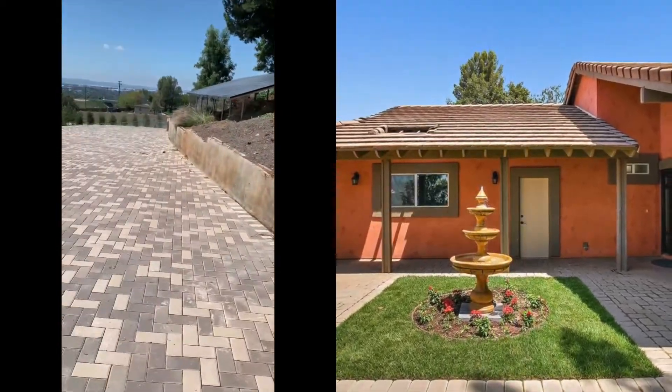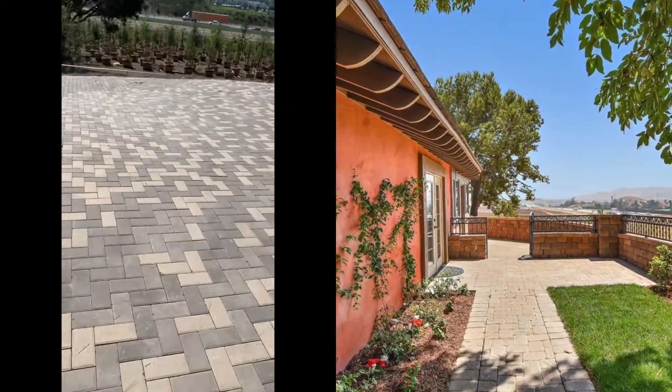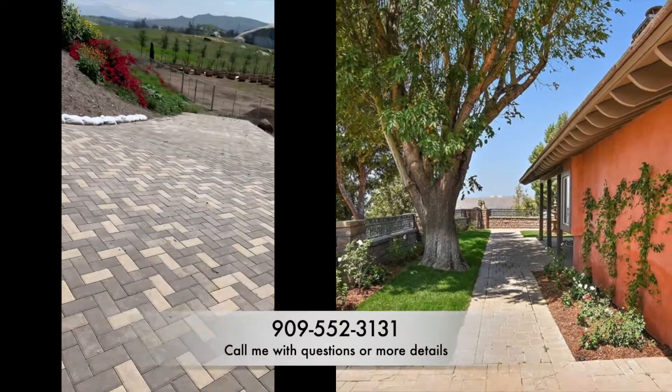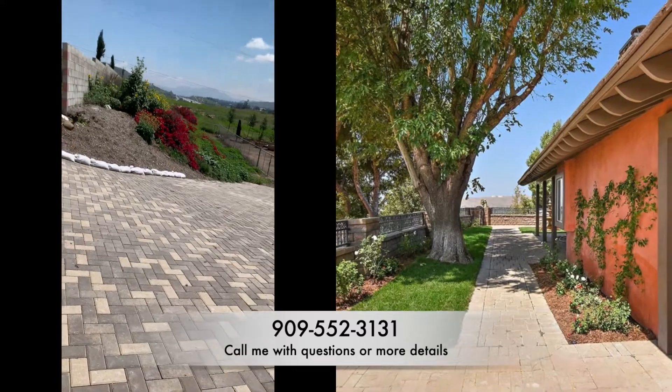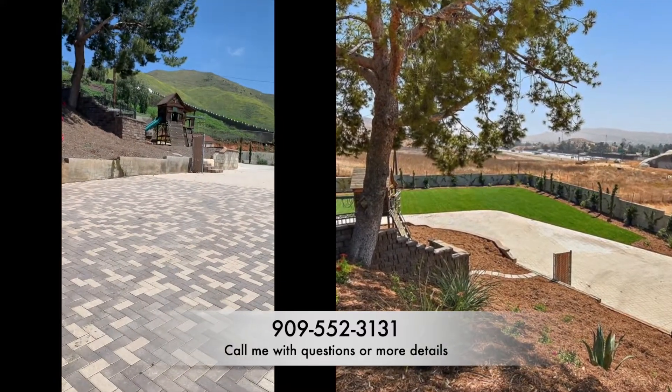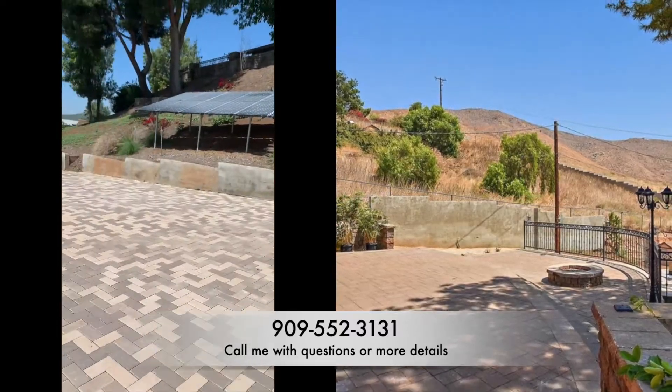Courtyard with water fountain to the right. Beautiful courtyard to have breakfast, brunch, gatherings. Walk down there to the lawn area.